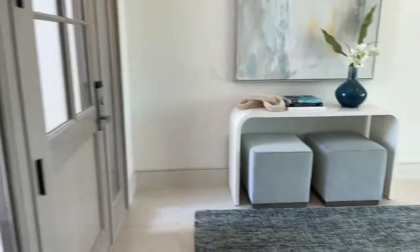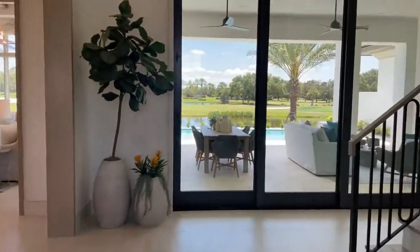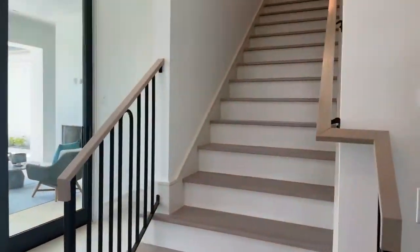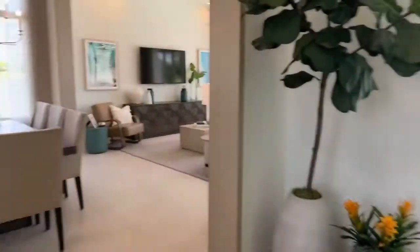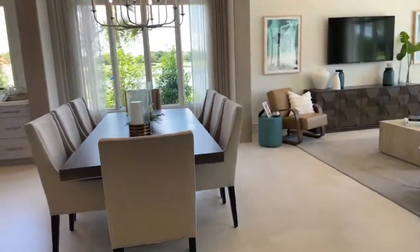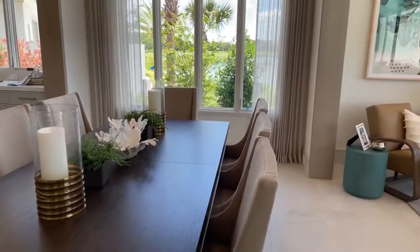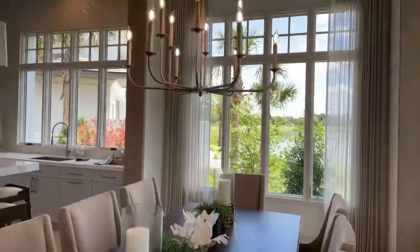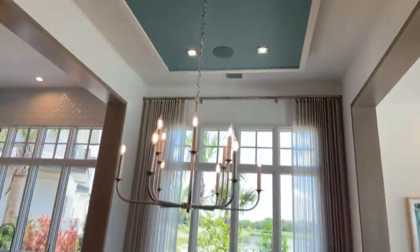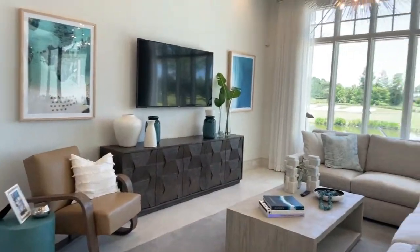Then you walk back out and you're in the wide open area. Up here you can go upstairs, but first I'll show you guys the downstairs. This is absolutely stunning — breathtaking in every single view. Walking in here, this is the dining room with a nice blue ceiling to give it a little pop of color, and you have the family room over here.